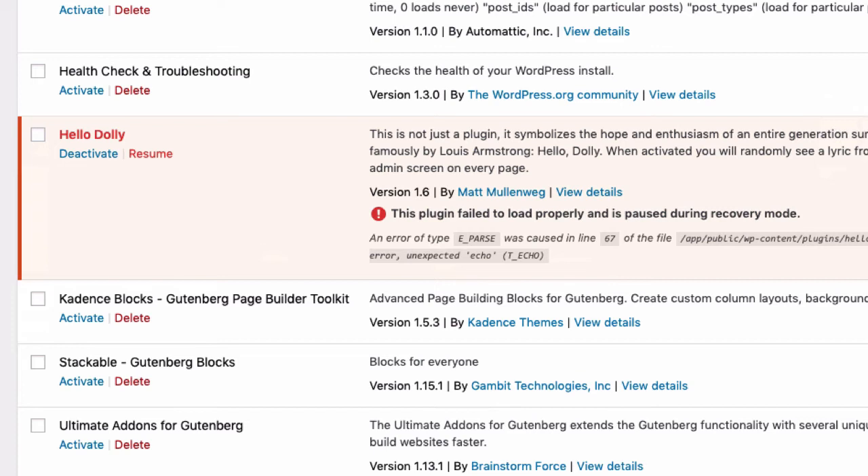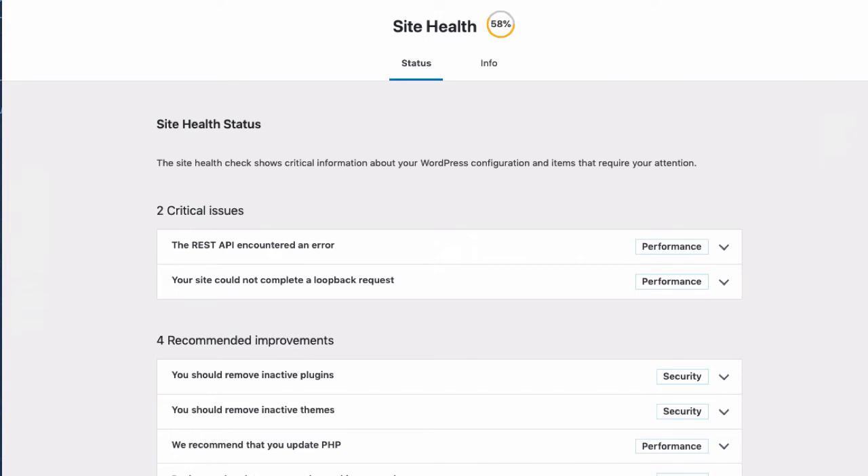Then I would have time to reach out to the plugin author and figure out what the problem is. Maybe there's an issue with a plugin update that was not properly tested against the current version of WordPress — something you can take care of offline without having your website affected. In addition to Recovery Mode, there's a new Site Health Check found under the Tools menu. This is a page that makes recommendations for maintaining a fast and secure WordPress website installation, so you can avoid problems in the future.